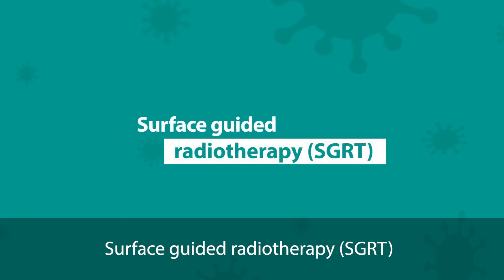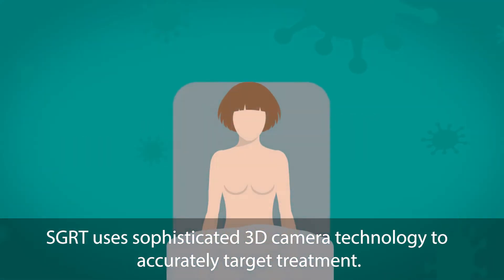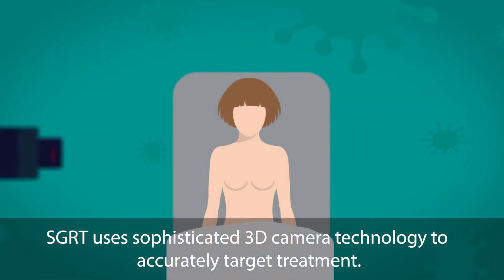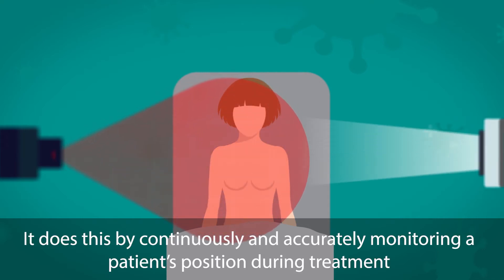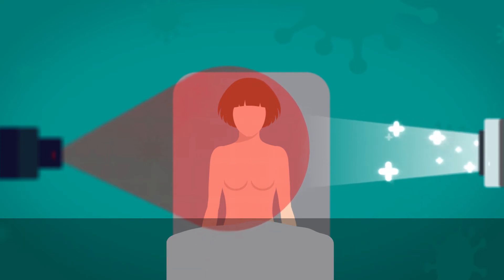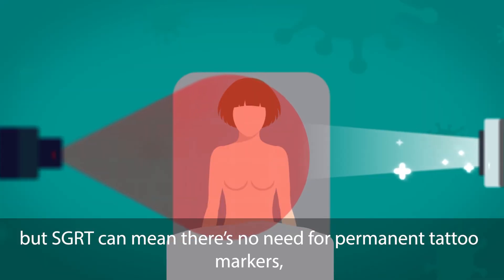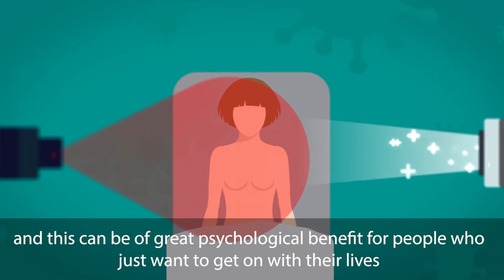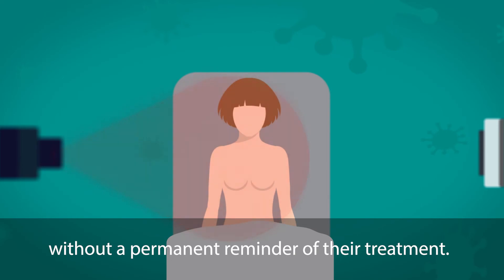Surface-guided radiotherapy uses sophisticated 3D camera technology to accurately target treatment. It does this by continuously and accurately monitoring a patient's position during treatment, using the surface of the patient to do this. Without SGRT, people generally need tattoos to line up the beams, but SGRT can mean there's no need for permanent tattoo markers, and this can be of great psychological benefit for people who just want to get on with their lives without a permanent reminder of their treatment.